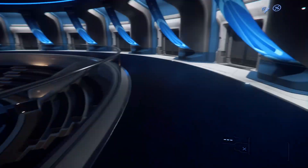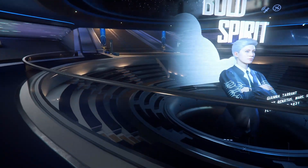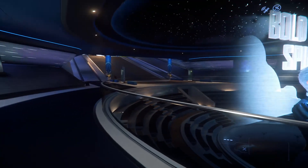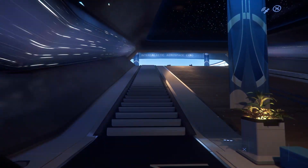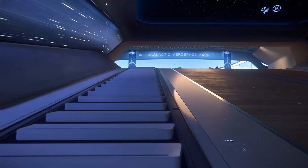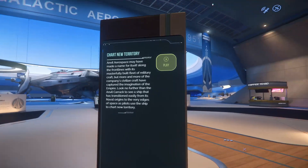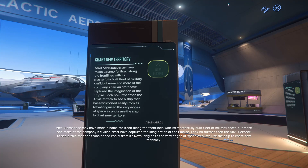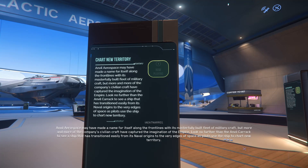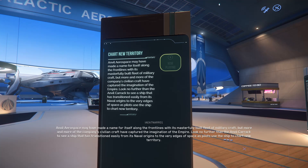There's a little hologram in the theater here. Something either blew up or a ship just took off. Anvil Aerospace may have made a name for itself along the front lines with its masterfully built fleet of military craft, but more and more of the company's civilian craft have captured the imagination of the Empire. Look no further than the Anvil Carrack to see a ship that has transitioned from its naval origins to the very edges of space.